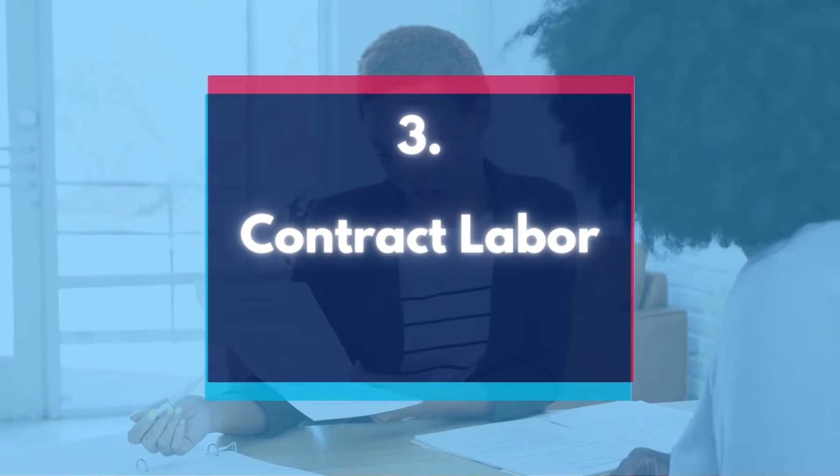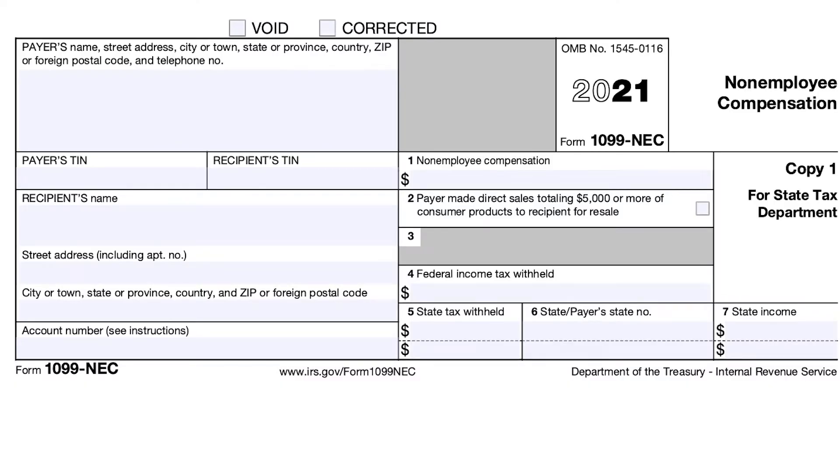Number 3: Contract labor. If you hire freelancers or independent contractors, you can deduct their fees. You'll have to send them tax form 1099-NEC if you've paid them more than $600.